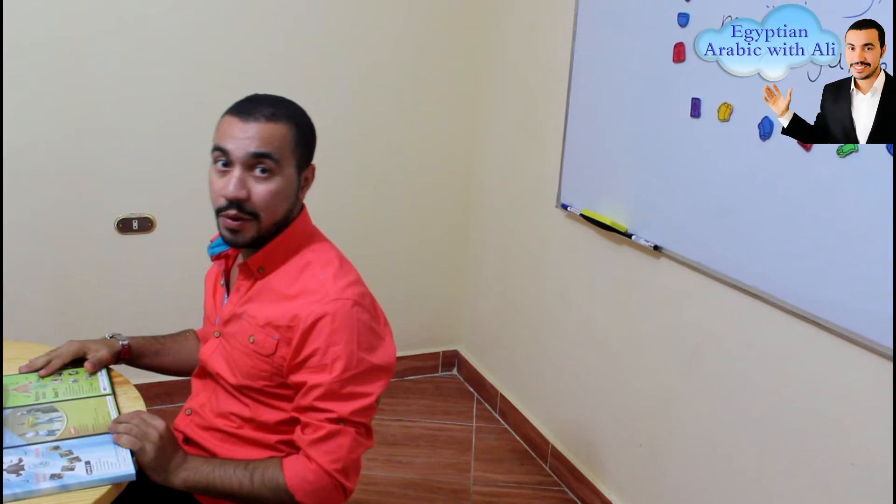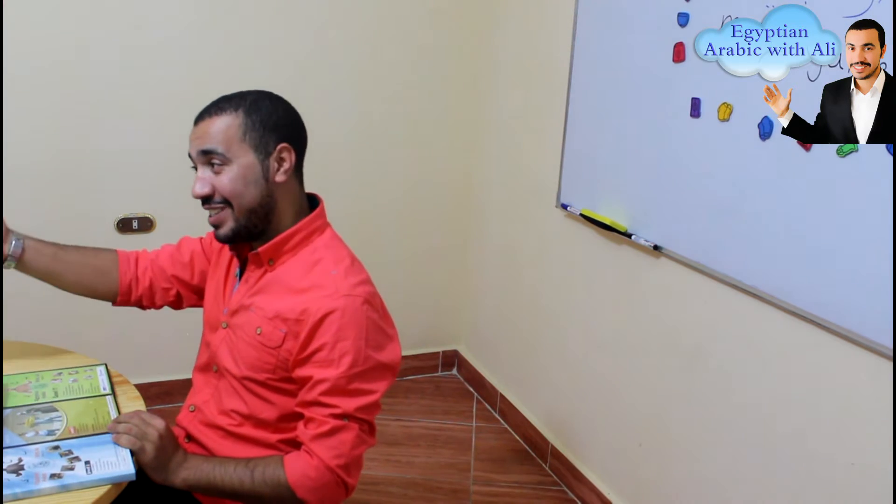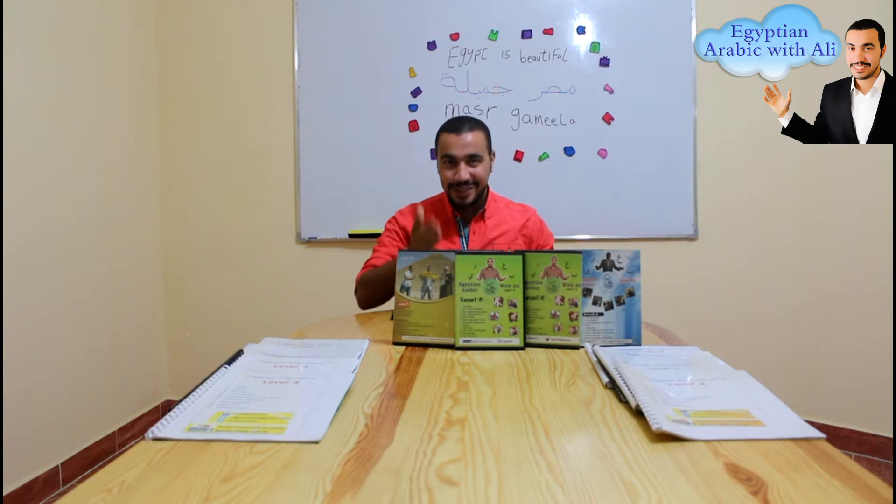As-salamu alaykum, Mr. Ali. Wa alaykum as-salam. I have heard that you will announce about your Egyptian Arabic DVD courses plus the books. Can I sit and listen to you please? Yes, of course. Have a seat. Go ahead.